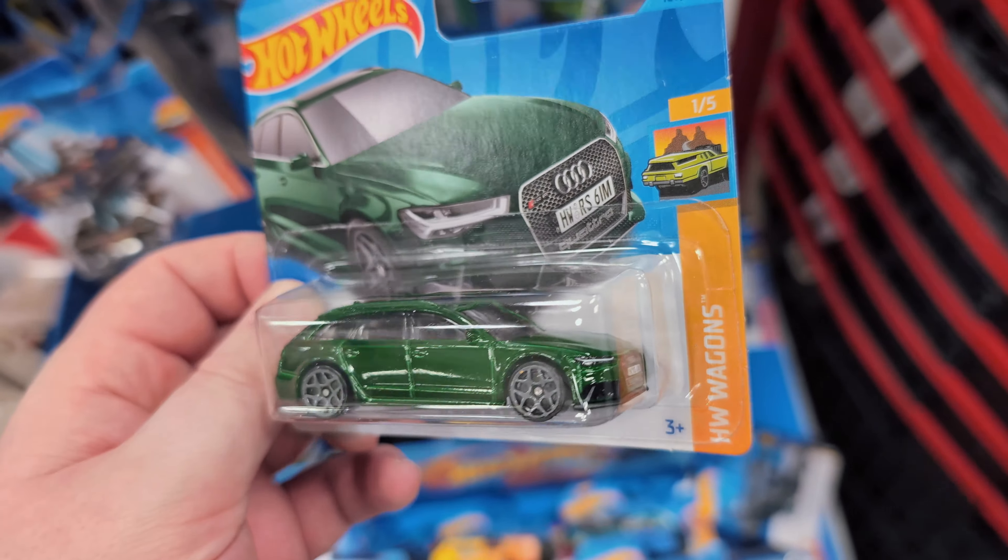How does Hot Wheels ever fit that name on the cards? The Matt and Debbie Hayes 1988 Pro Street Firebird - that is a hell of a lot to say. A big mouthful, but yeah, cool casting. I've already got that one.